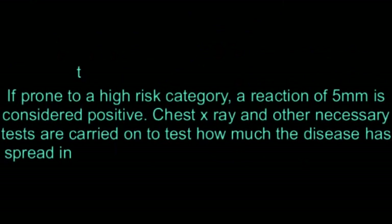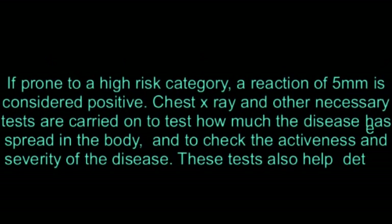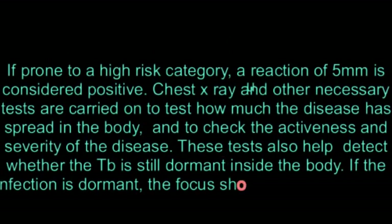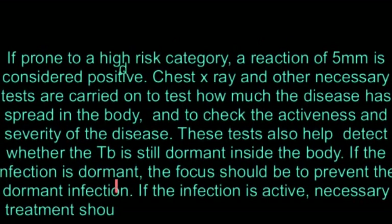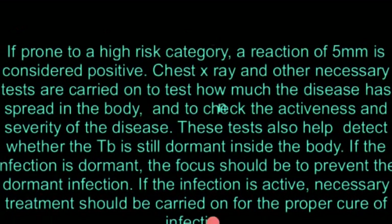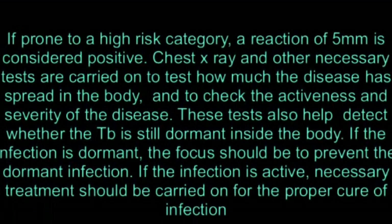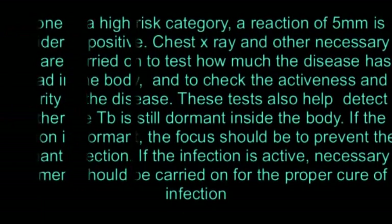Chest X-ray and other necessary tests are carried out to test how much the disease has spread in the body and to check the activeness and severity of the disease. These tests also help detect whether the TB is still dormant inside the body. If the infection is dormant, the focus should be to prevent the dormant infection. If the infection is active, necessary treatment should be carried out for proper cure.